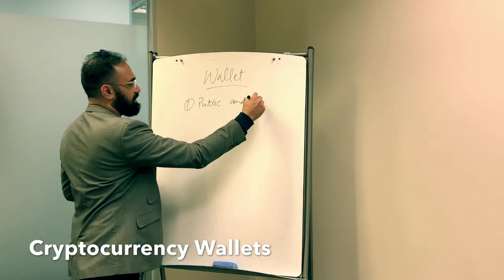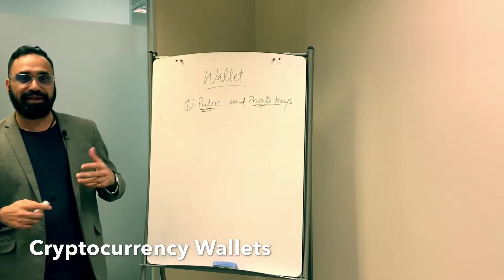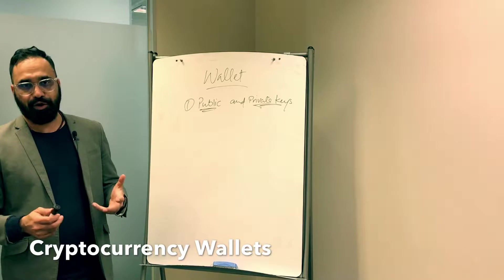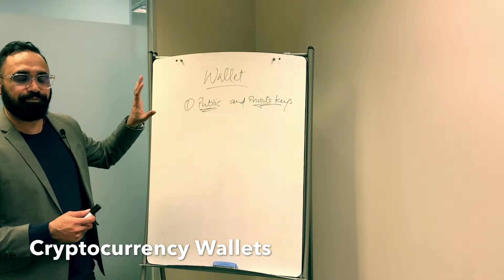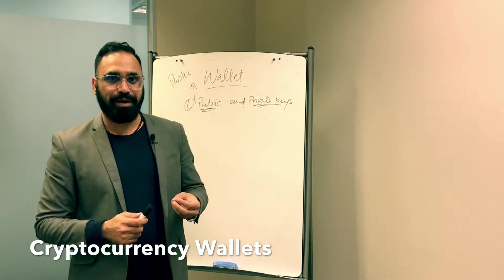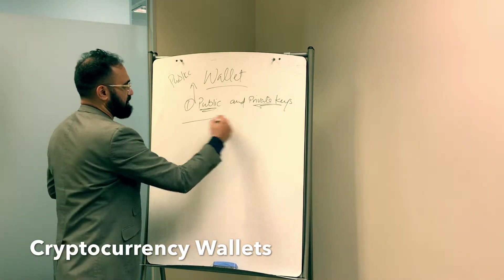What happens is the only thing you have in the wallet is public and private keys — you're not putting any currency inside the wallet. Think of it this way: you're not putting the house in your pocket when you lock your house. The only thing you keep in your pocket is the keys to your house. The house stays as is — exactly the same as the public ledger where all the Bitcoin blockchain information is stored. You're just keeping the access keys to the currencies that belong to you on that ledger.